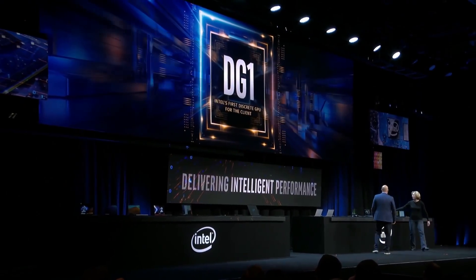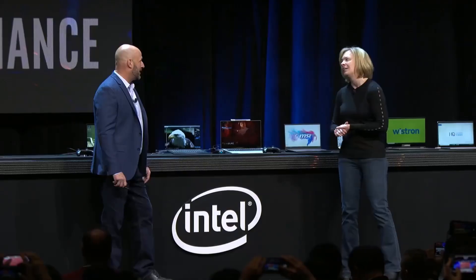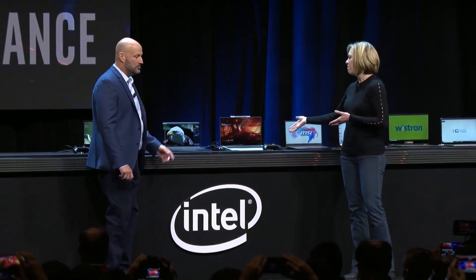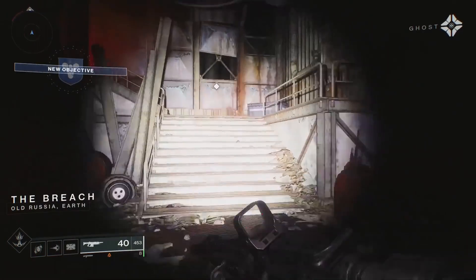First, let's talk about Intel. During their show, the main attraction in my opinion was the demo of their XE-based DG1 GPU. Now while we definitely knew that the DG1 was a discrete GPU, I legit did not expect it to be a mobile one. There was almost no information revealed on the DG1, except for a small demo of a thin and light laptop running Destiny 2.